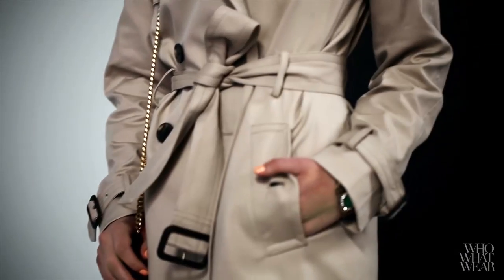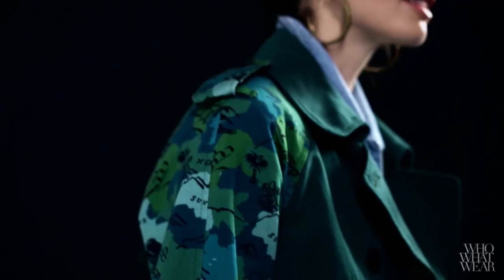So whether you opt for a classic version in khaki, or you go for a more fun printed option, you'll find that the trench coat is the easiest way to look put together in a snap.